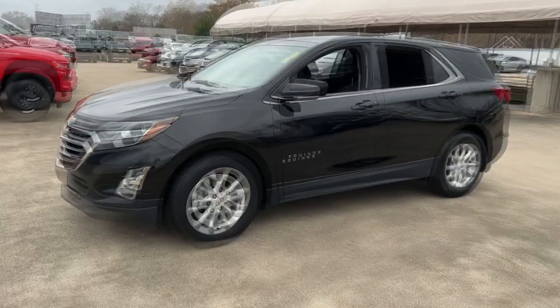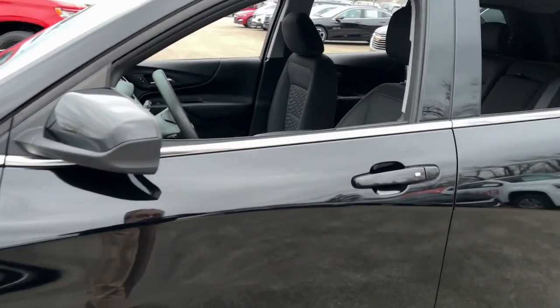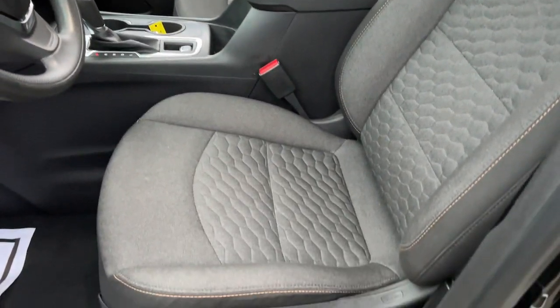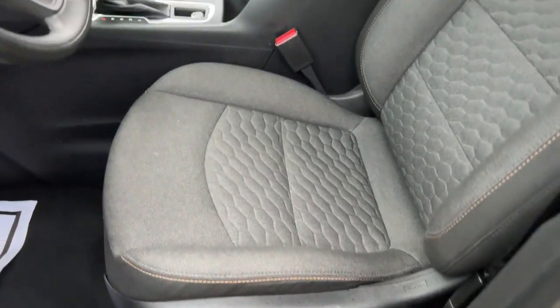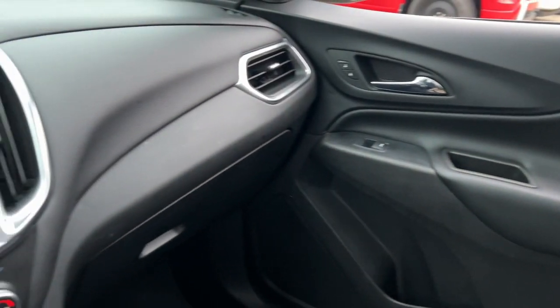The following are some of this vehicle's highlighted options: keyless entry, satellite radio, backup camera, heated mirrors, four-cylinder engine, keyless start, Wi-Fi hotspot, power driver's seat, steering wheel audio controls, Bluetooth connection.